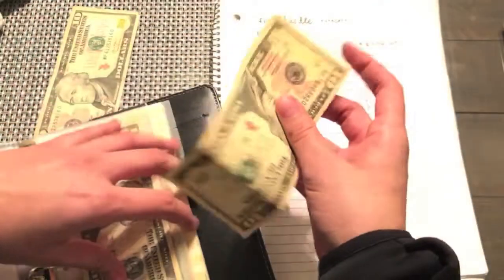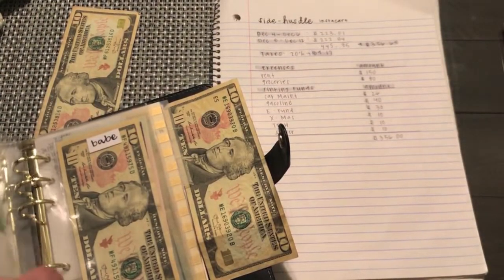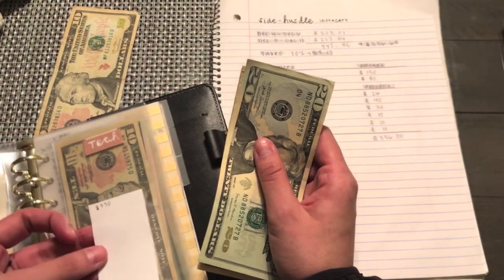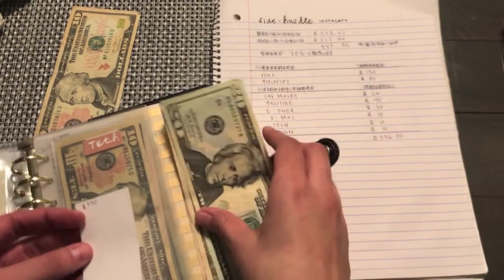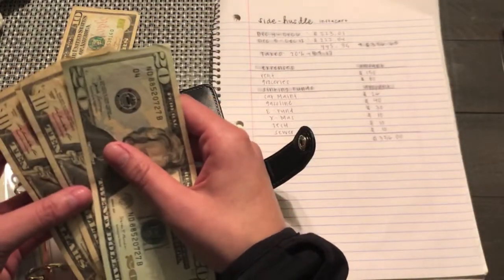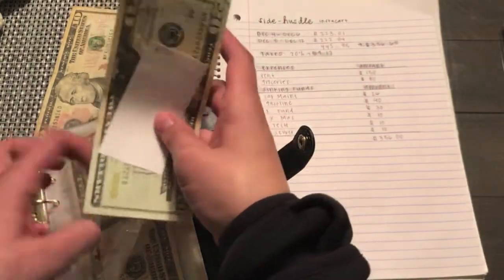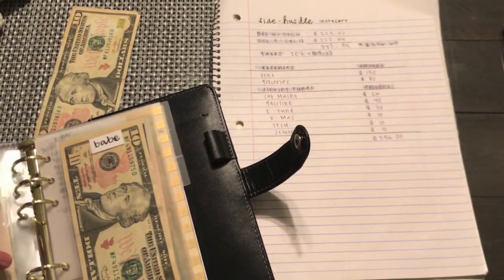For tech, I will be putting $10 in here. Similar to cart maintenance, I do have money from the sinking fund in my bank account — there's $330 in my bank account, so plus $40 that is $370. And then the last $10 will go to sewer.